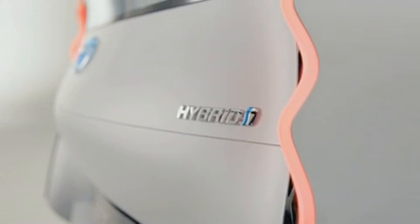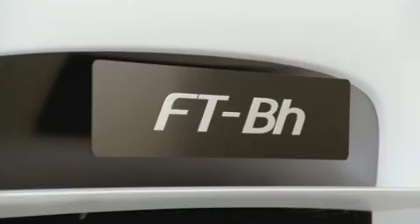The new powertrain will be 47 kilos lighter than the current Yaris Hybrid powertrain. This is obtained by combining a two-cylinder, one-litre petrol engine with an Atkinson cycle, with an electric motor and lithium-ion batteries.